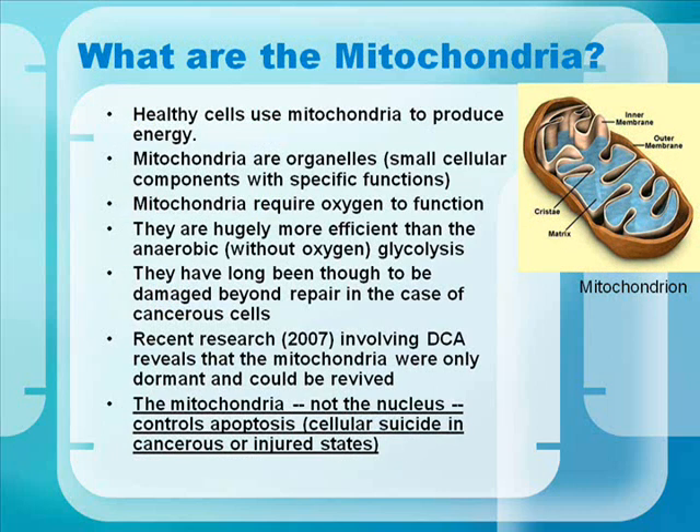What are the mitochondria? Healthy cells use mitochondria to produce energy. Mitochondria are organelles — small cellular components with specific functions. They require oxygen to function and are hugely more efficient than anaerobic, or without oxygen, glycolysis. They've long been thought to be damaged beyond repair in cancerous cells, but recent research in 2007 involving DCA reveals the mitochondria were only dormant and could be revived. The mitochondria — not the nucleus — controls apoptosis in cancerous or injured states.